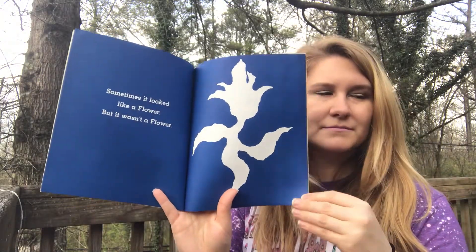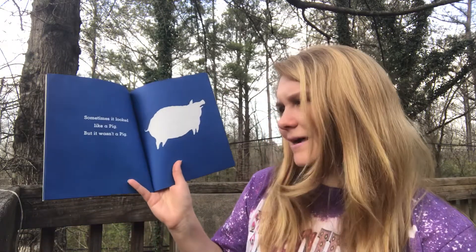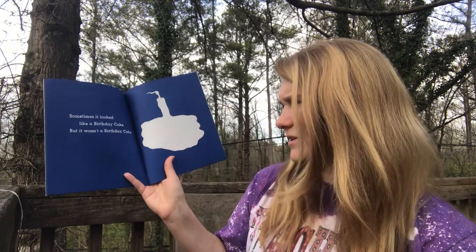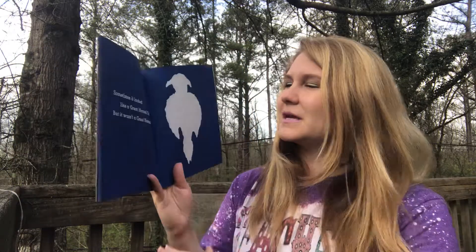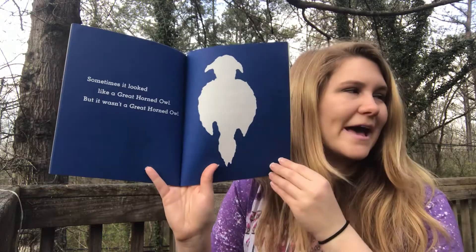Sometimes it looked like a flower, but it wasn't a flower. Sometimes it looked like a pig, but it wasn't a pig. Sometimes it looked like a birthday cake, but it wasn't a birthday cake. Sometimes it looked like a sheep, but it wasn't a sheep. Sometimes it looked like a great horned owl, but it wasn't a great horned owl.